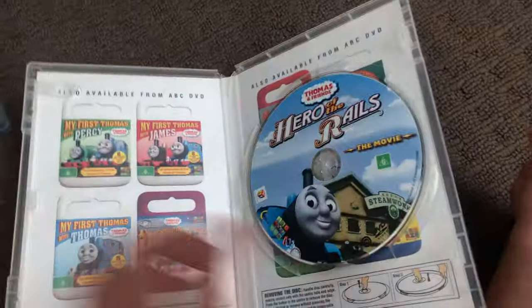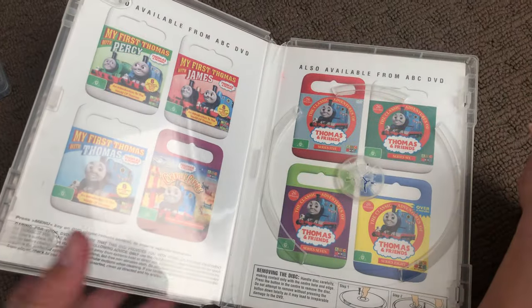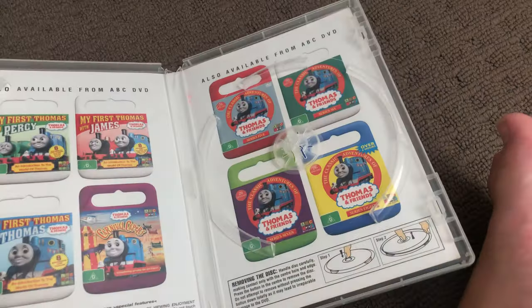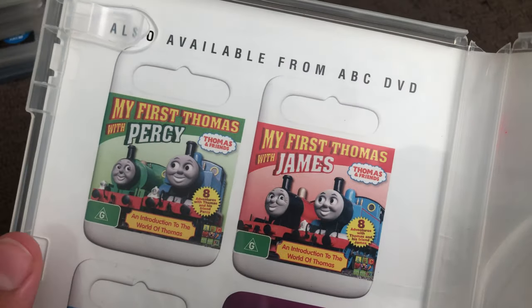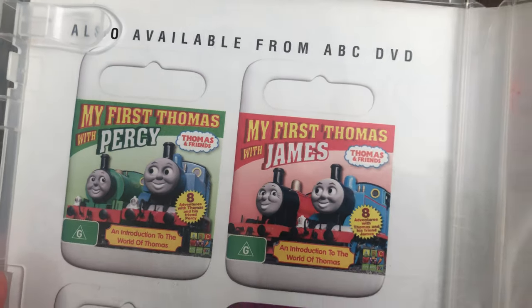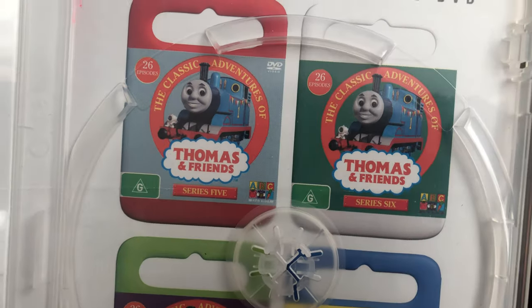This disc, and inside shows other Thomas DVDs available to buy: My First Thomas and Percy, My First Thomas and James, My First Thomas, Thomas and the Cave, and here are the series DVDs: Series 5, Series 6, Series 7, Series 8.